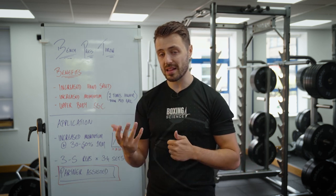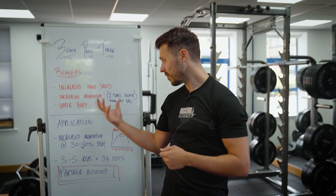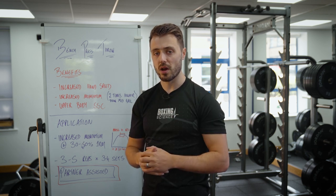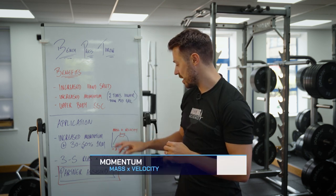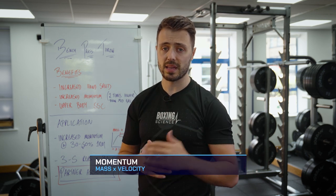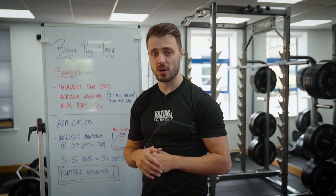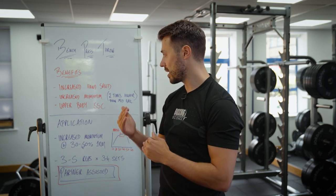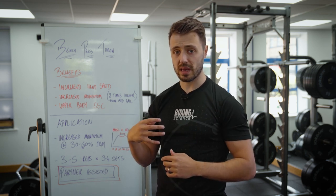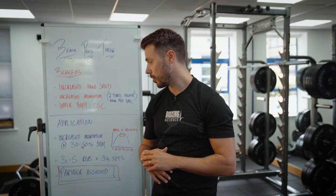Increased momentum is a big contributor to punching force — 90% of a punch is explained by the amount of momentum. Momentum is mass times velocity, and if you're a follower of Boxing Science you'll have seen our video 'The Science Behind the Punch,' where we talk about the impulse-momentum relationship and how we want to either increase impulse or increase momentum to create a fast and hard punch.